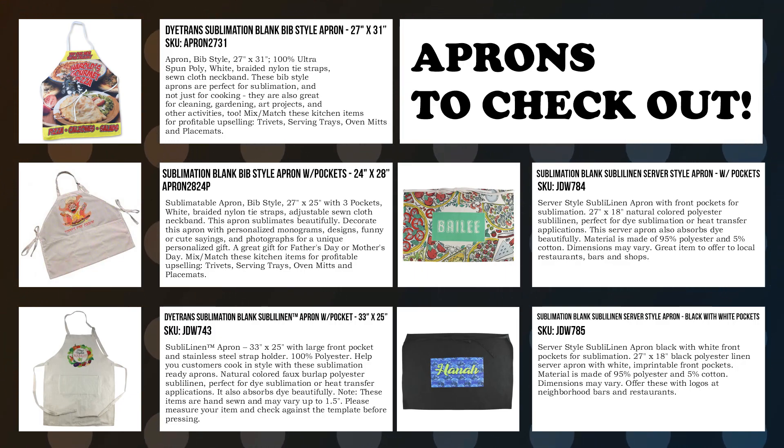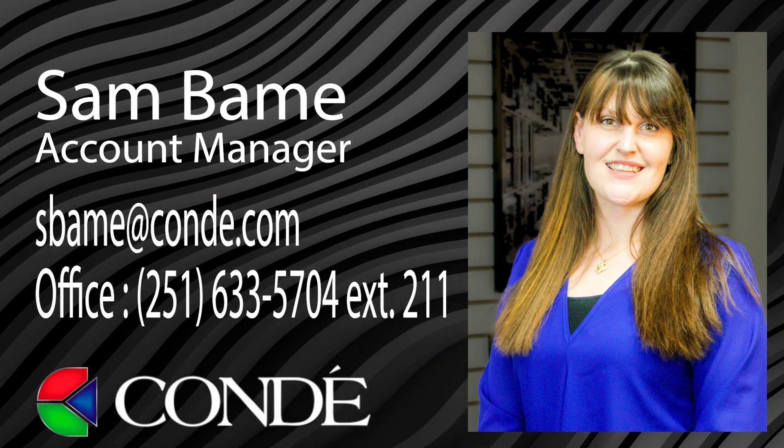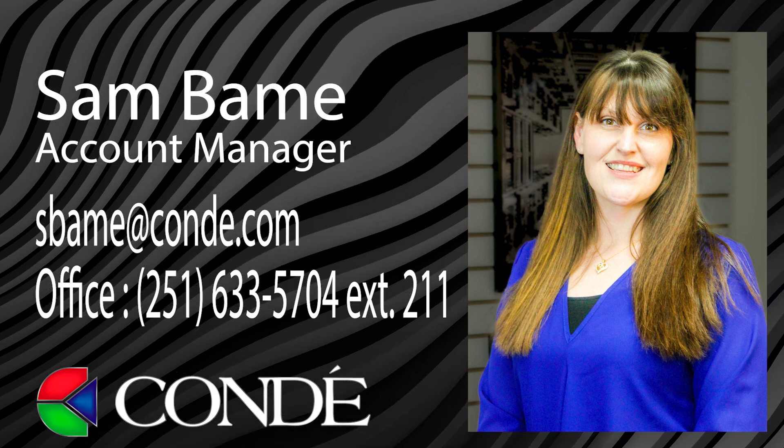Again, we have five aprons at Conde — three that go over the neck and two that are waist aprons. My name is Sam, I'm account manager here at Conde. My extension is 211, and I hope to talk to you soon.